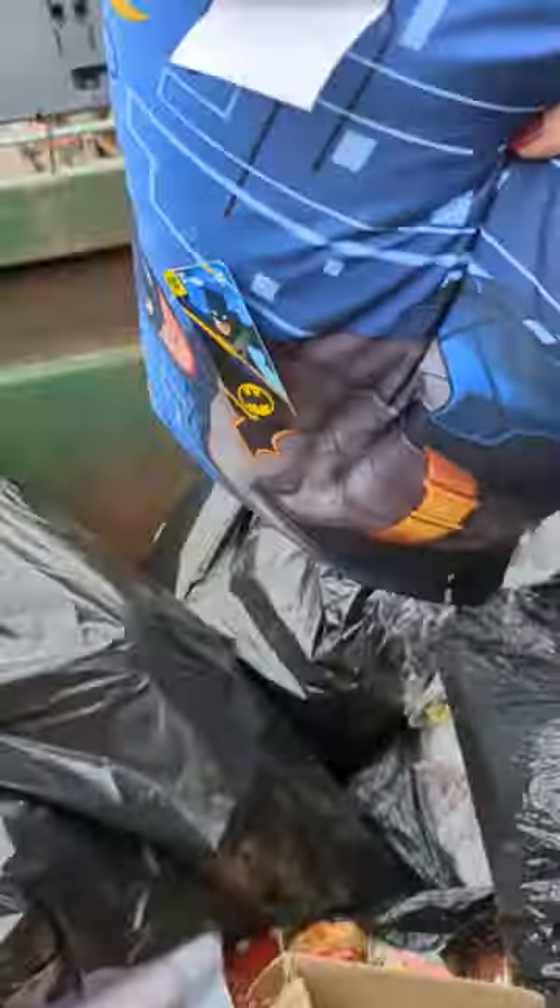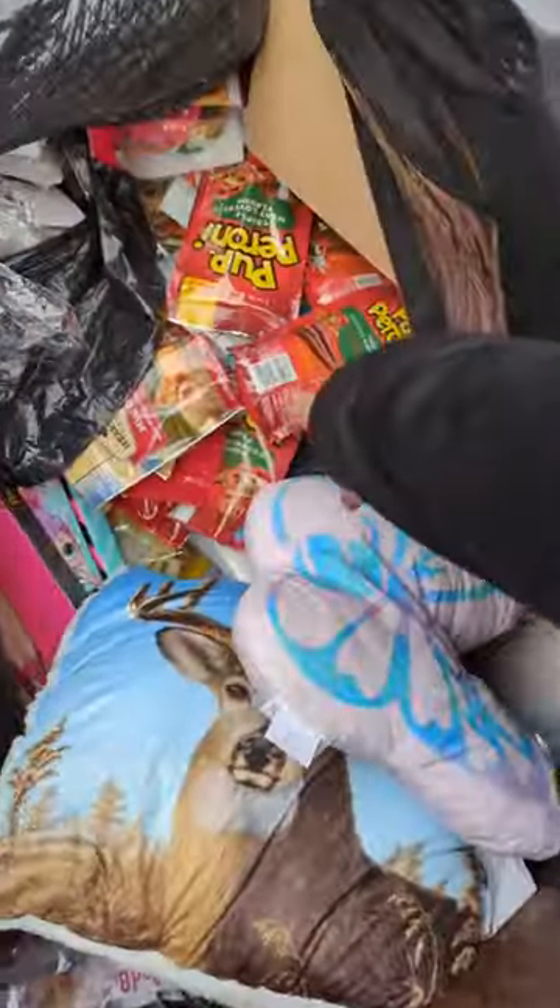Ready to see what's in this dumpster? Boxes of stuff — all these brand new Batman pillows, dinosaurs and unicorn pillows. Look at this LOL butterfly. Look at all the pup treats!